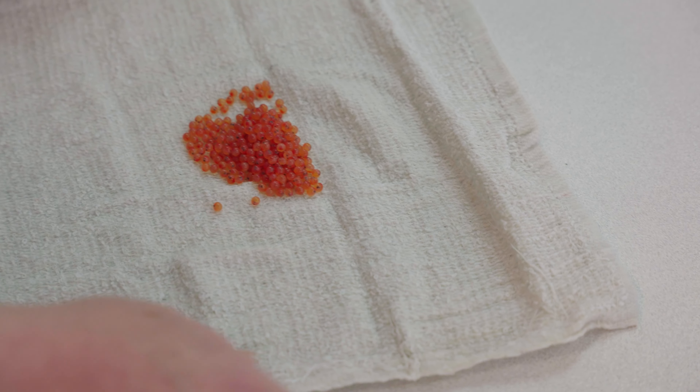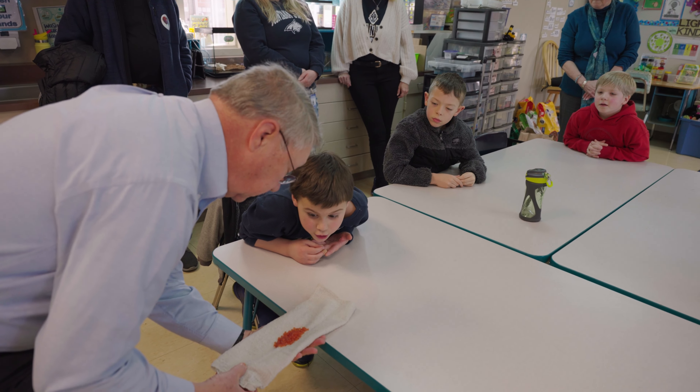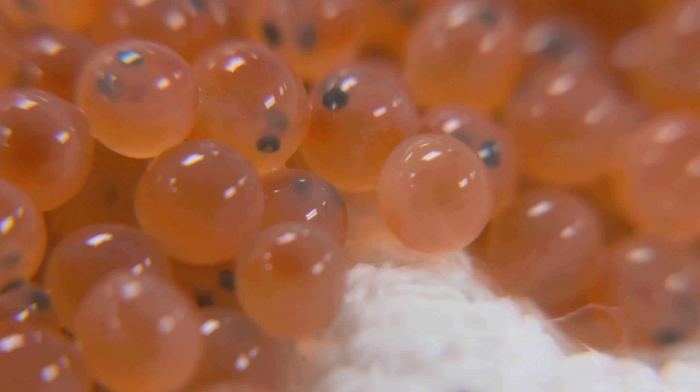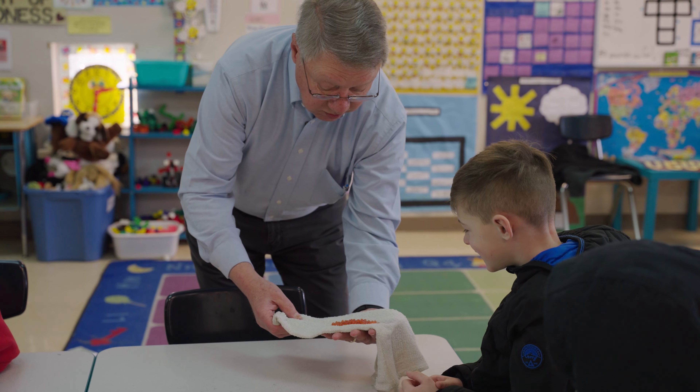Let's go ahead and hold that up for me. Who knows what this creature is? Shout it out. A fish. More importantly, a salmon. Exactly. And salmon live all up and down this river. A lot of people, when they think aquatic health or salmon, don't think forest. But forests are actually a really, really important factor in salmon and watershed health.